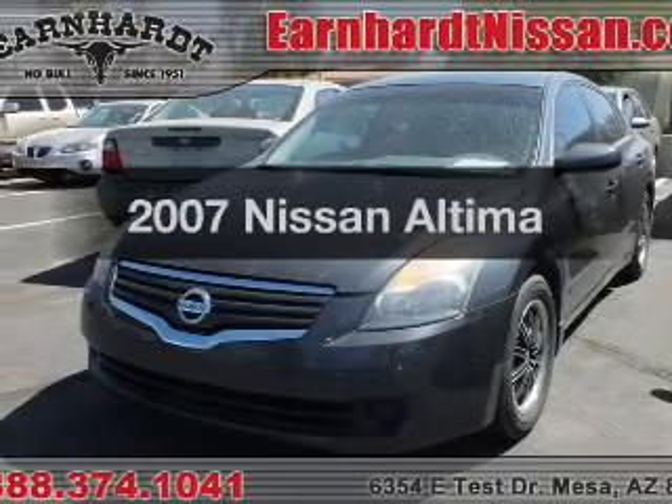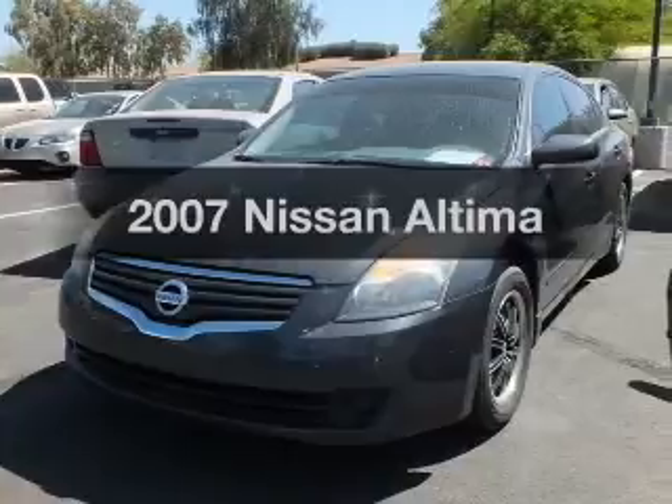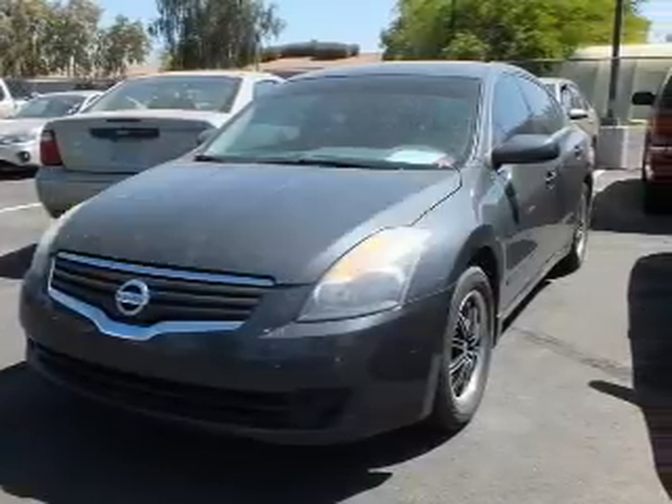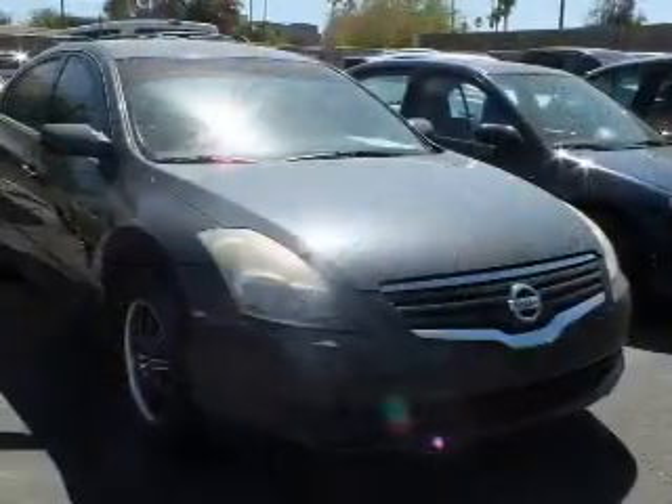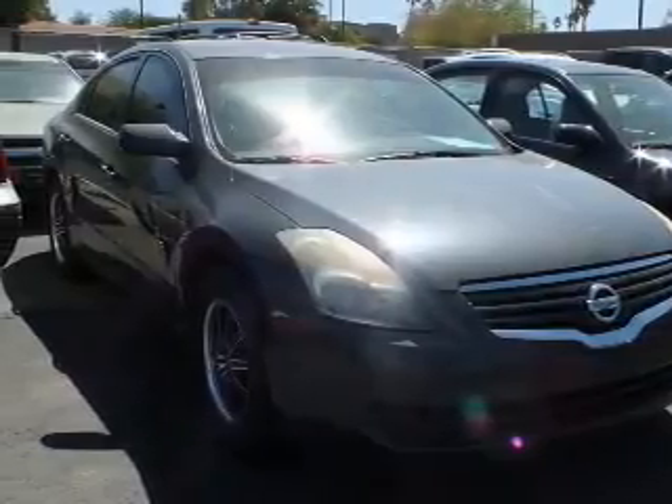Imagine yourself in this 2007 Nissan Altima. Everything you need under one roof with this great vehicle. The powertrain includes front wheel drive with a reliable engine driven by an automatic transmission.